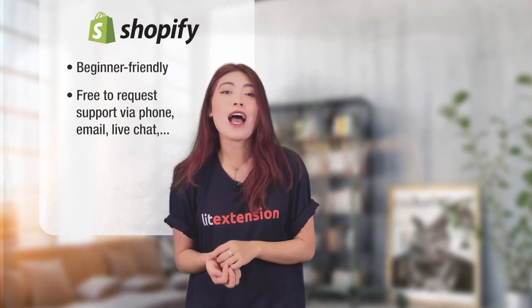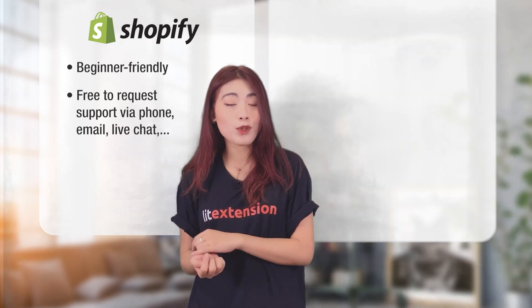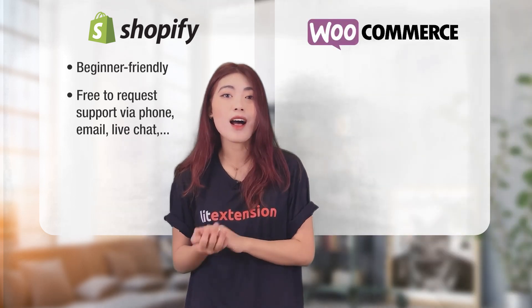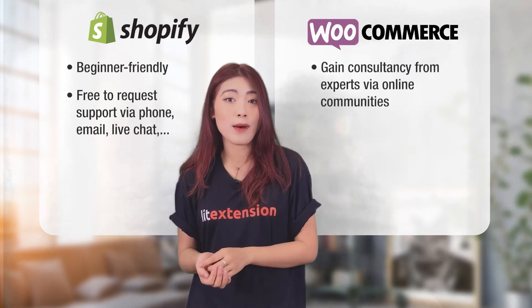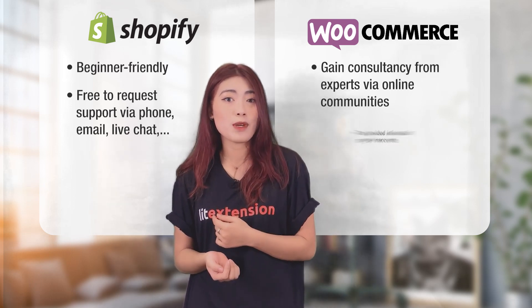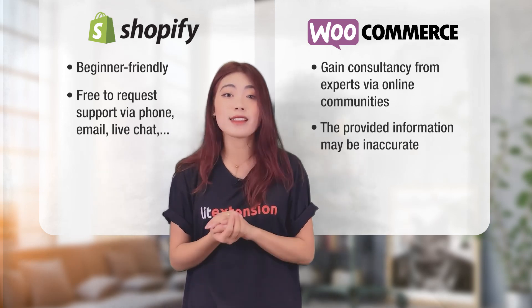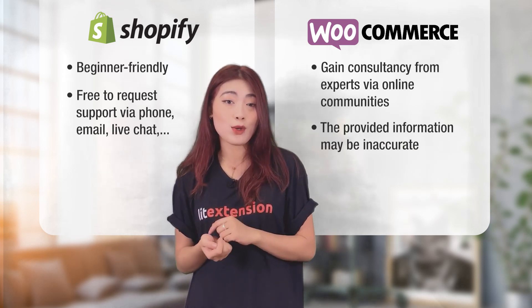With WooCommerce, you have the opportunity to gain consultancy from WordPress experts around the world via online communities. Although you can join discussions about any matters you're interested in, the provided information may be inaccurate. And in some cases, you have to wait endlessly to have the proper answer to your question.